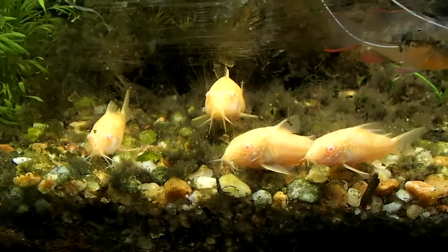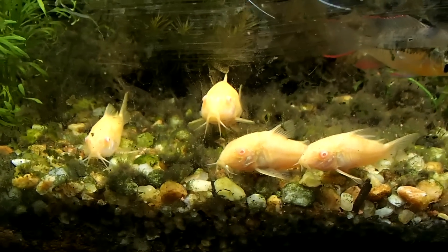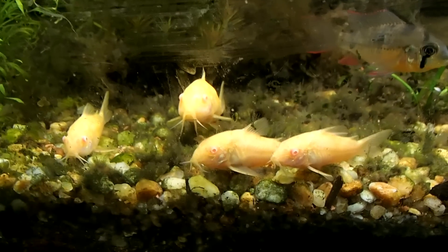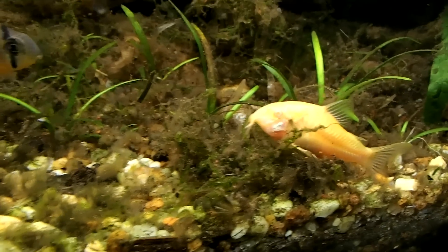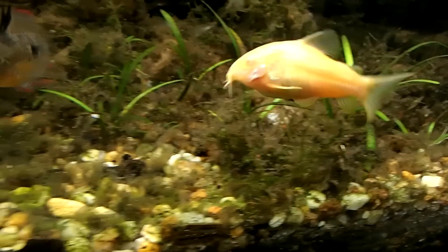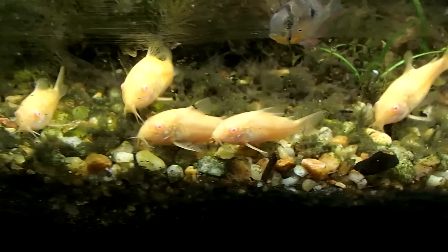The first thing you notice is these guys like to be around their own species. The albino Cory cat is a really rewarding species. It's good for the beginner, and I'm an expert and I still love them. I just like their personality, their schooling, and how they sit together.